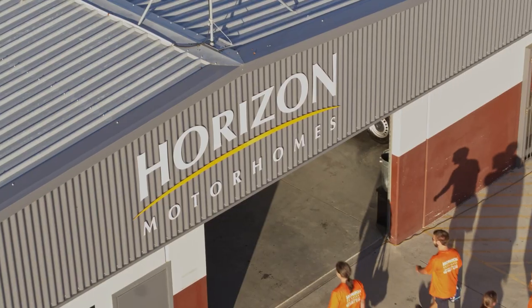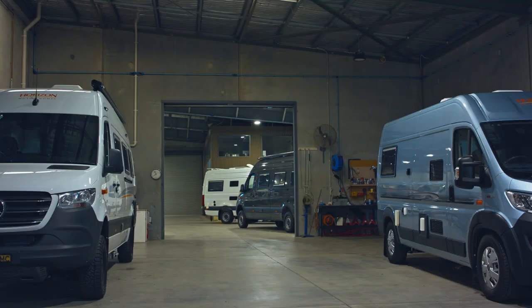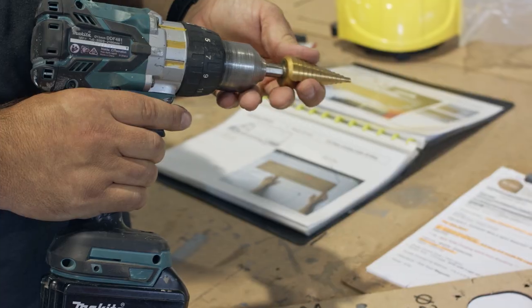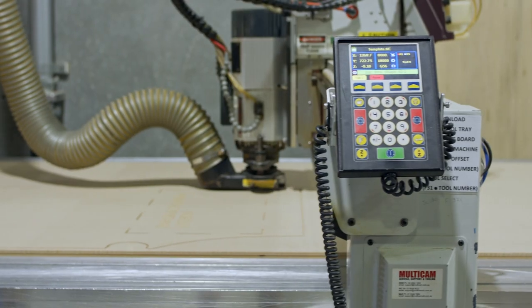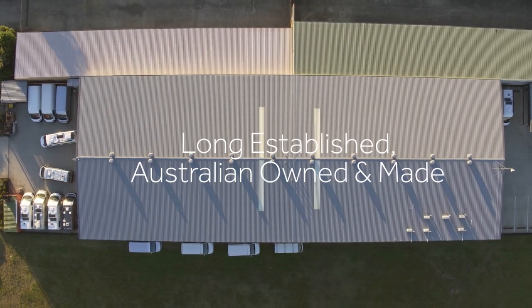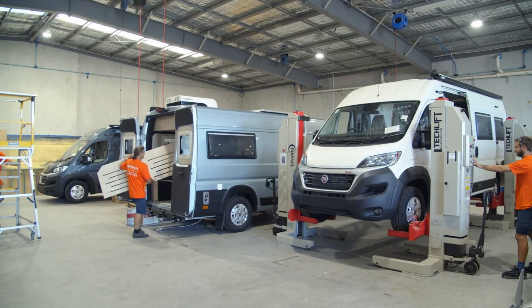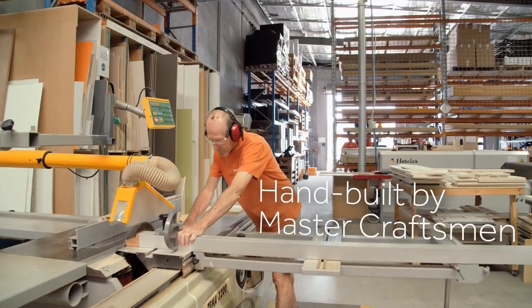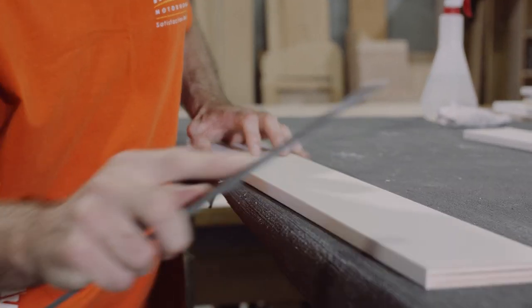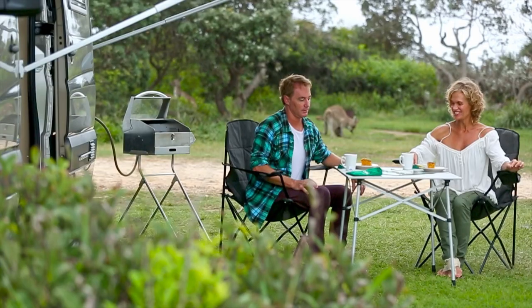Welcome to Horizon Motorhomes, the home of award-winning, handcrafted, built-in motorhomes. Horizon Motorhomes are designed and constructed at a purpose-built facility by a team of master craftsmen who hand-build each motorhome with precision, using only the finest materials and construction techniques to create the perfect home away from home.